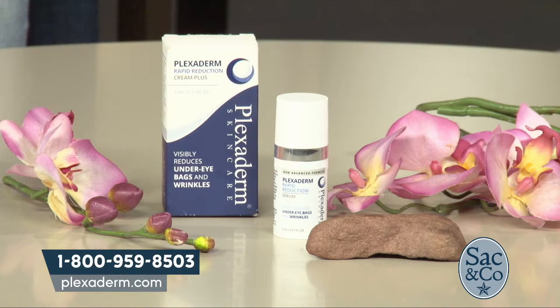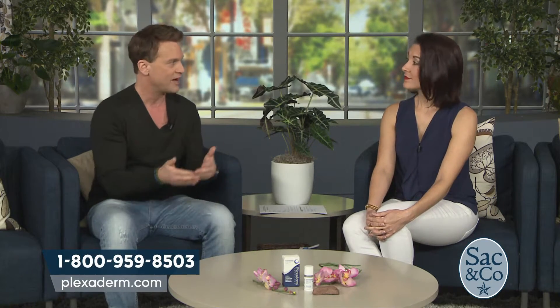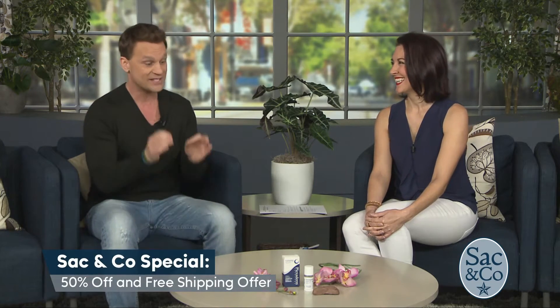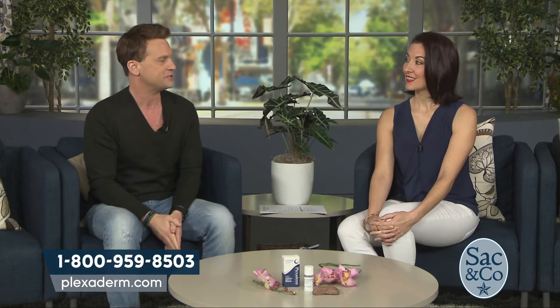One of the biggest advantages is how quickly it works and how long it lasts. I've seen other products on nationally syndicated shows where results only last two to three hours — honestly, what good is that? You'd have to reapply before lunch, on a date, or at an event. Plexiderm gets you through that. Looking at our formula evolution: it started at three minutes 20 seconds under one eye, then two minutes under both, and now it's a minute and 40 seconds. The excitement level hasn't dropped because we keep improving the formula.